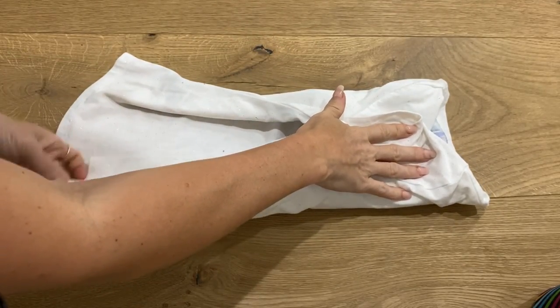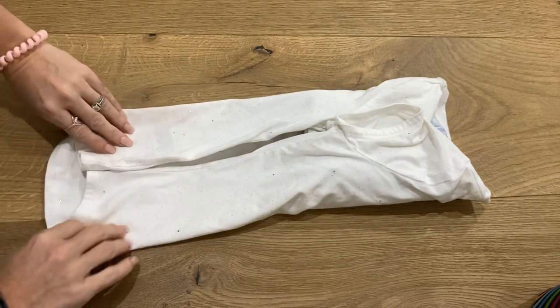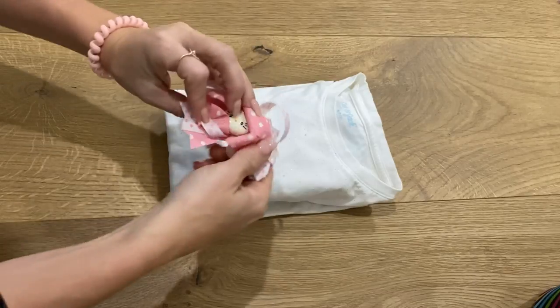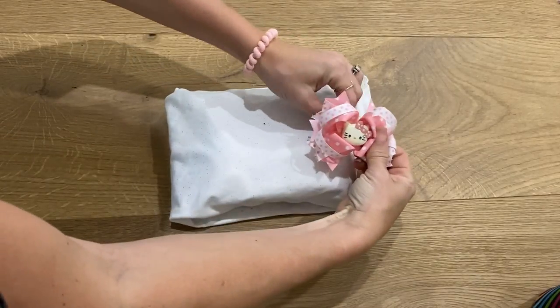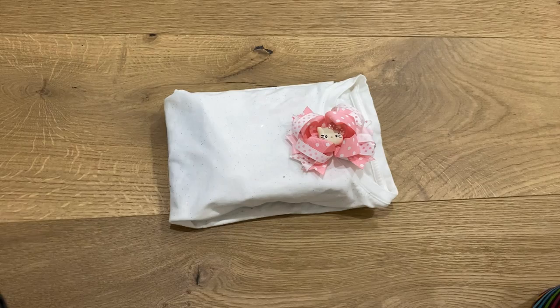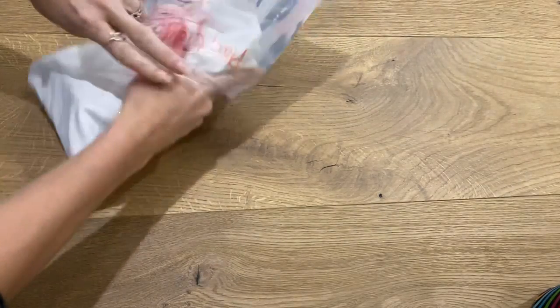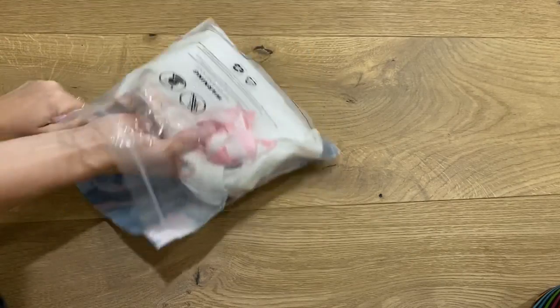Socks, underwear, accessories — whatever to make the outfit complete. I then put everything with that outfit together inside of a bag. I try to recycle any bags that we've received, but I will use Ziploc bags at worst. I then use a Sharpie to label exactly what type of outfit is inside the bag.